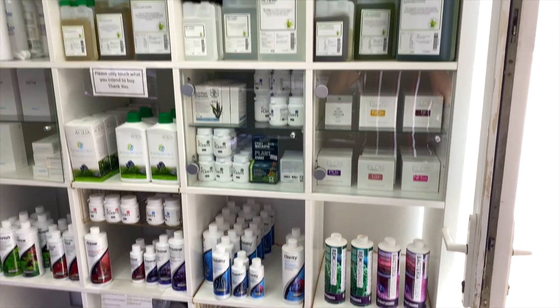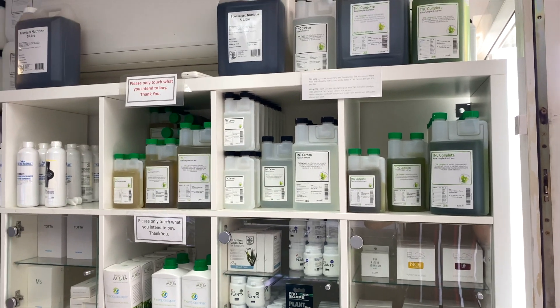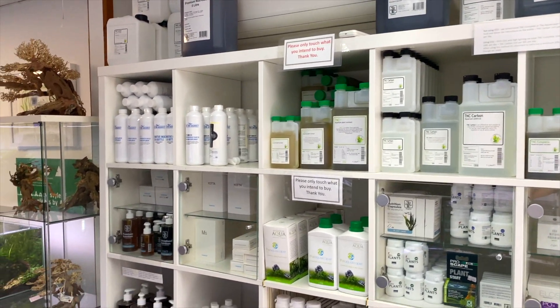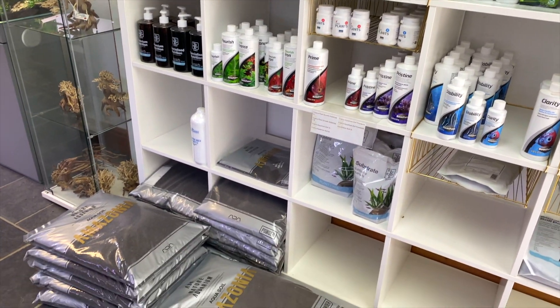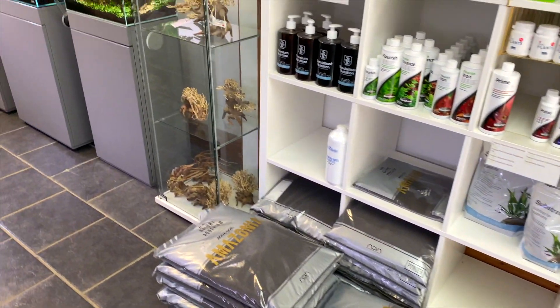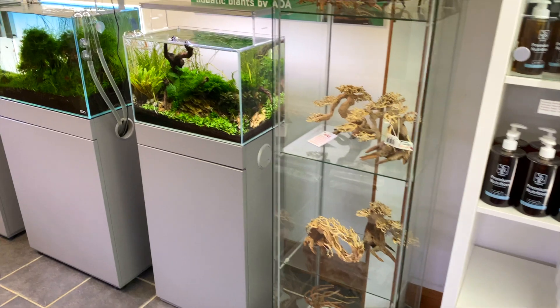This is what you're going to see when you first enter the shop — straight away you're greeted to a wide range of aquascaping products. You can see they've got a wide range of fertilizers like Tropica and Seachem and many more. Then on the floor you've got some classic aquascaping substrate like ADA and Tropica.